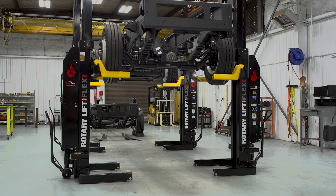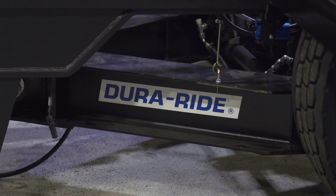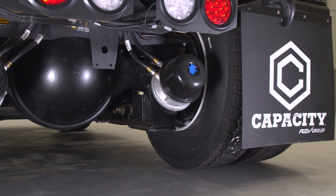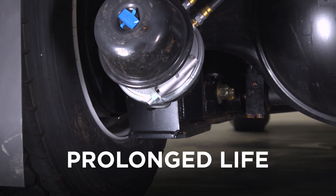Built on the tried and true Capacity Trucks frame and using tested and proven powertrain components, these trucks feature our patented DuraRide air ride suspension. This valuable system helps extend the life of critical internal components and lowers maintenance costs.